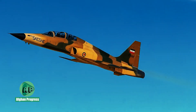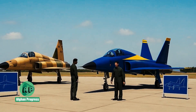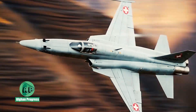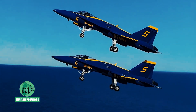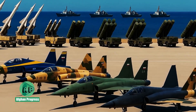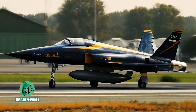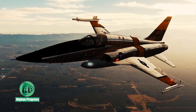Iran's SAEQEH fighter jet — a symbol of indigenous innovation amid sanctions. Under intense international sanctions, Iran managed to develop its first domestically built combat aircraft, the SAEQEH fighter jet, based on the American F-5E Tiger II. The project aimed to achieve independence from foreign military components.